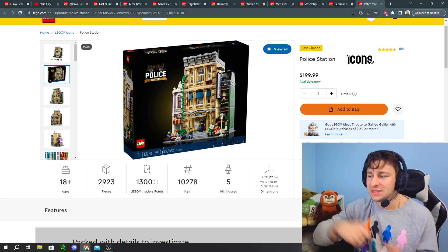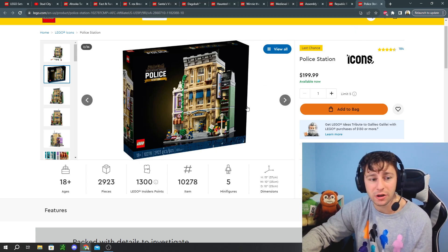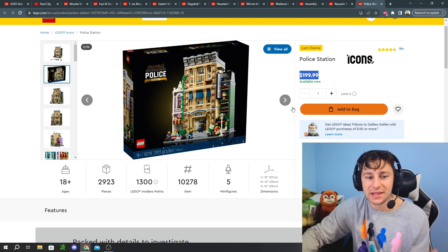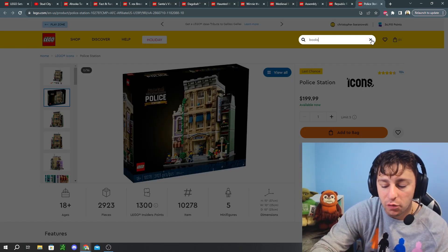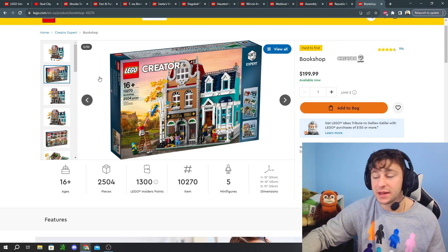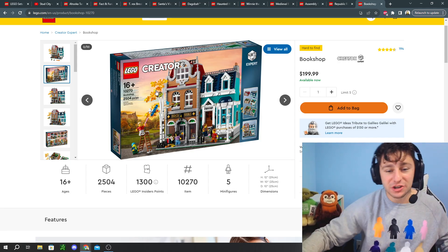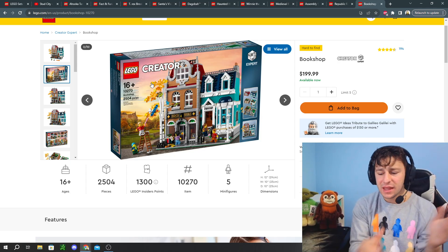I also threw in two bonus sets. First, the Police Station — there are three modulars retiring at the end of this year, and the Police Station is one of them. It's a set we haven't seen go on sale often because of just how popular these LEGO sets are, so it's really going to be hard to see these in stock as the year runs to an end. The last bonus set is the Bookshop, also part of the Creator Expert line — no surprise they're retiring it this year. It's another near 9 out of 10 LEGO set. Buy this during the Black Friday sales because it's going to be very difficult to get as the production run ends and inventory is cleared out.